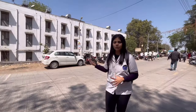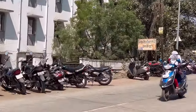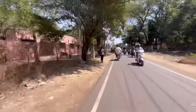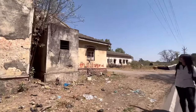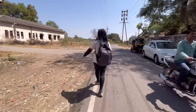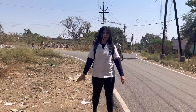This building over here is the hostel for the senior and junior resident doctors. These are the old buildings — nothing really happens over here. Right now I am walking towards the SSB building, which is the super specialty building.